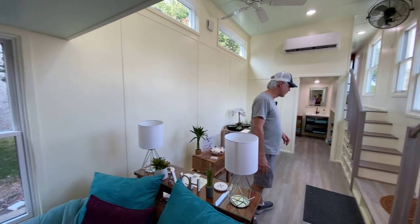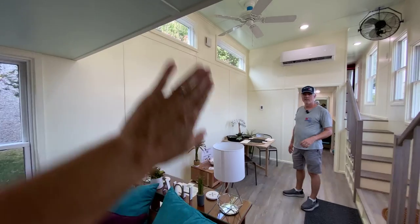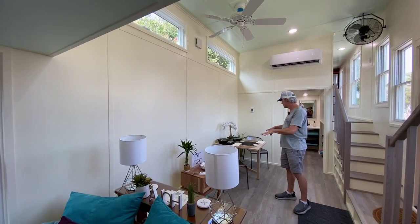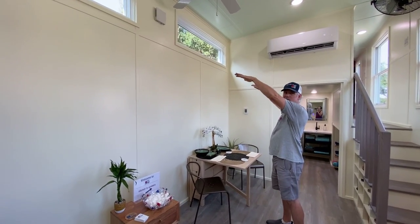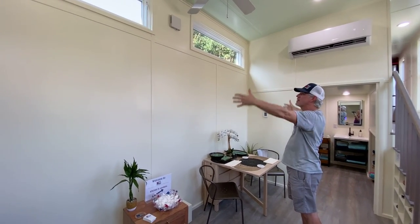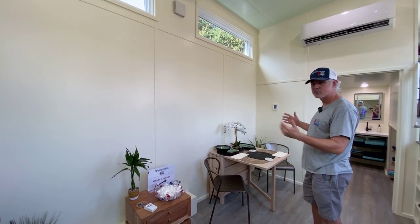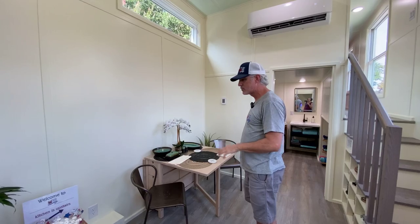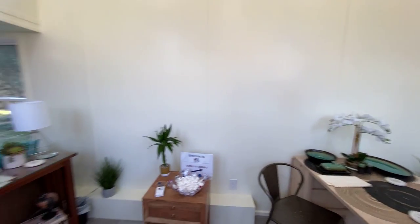Over here — if you've seen our other videos — this is what we call the bike shed in our Deluxe models. She's going to have a big tall piece of furniture here. We have this set up as the dining area, but she has a seven-and-a-half-foot tall, five-foot wide china cabinet she inherited from her mother that is really sentimental to her. She wanted a special place for it, so we created this space specifically for that.